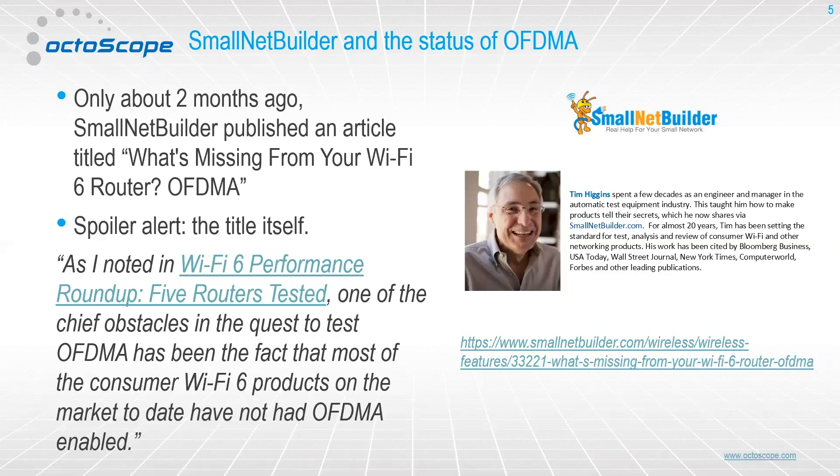This seminar is actually now kind of part of a series. We did a first seminar on Wi-Fi 6 — kind of an introduction to Wi-Fi 6 — last year, where we talked about what Wi-Fi 6 is and what kinds of testing we thought would be necessary to really understand what was happening. A couple months ago, Tim Higgins from SmallNet Builder put out an article — there's a link on this slide — and the name of the article is 'What's Missing from Your Wi-Fi 6 Router: OFDMA.' You can kind of get the whole gist of the article from the title.